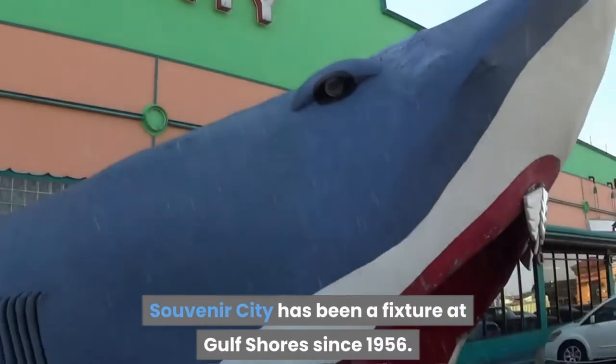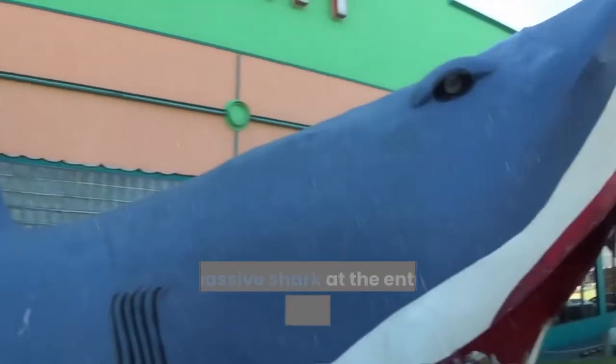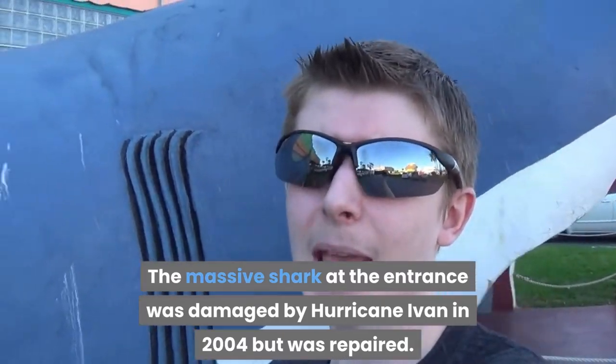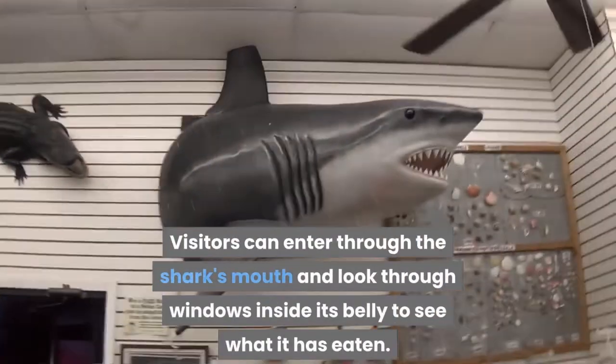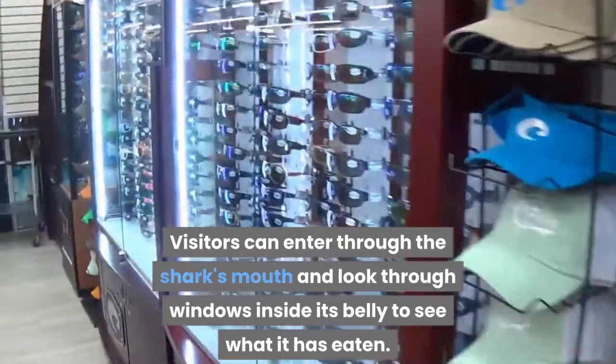Walk into a Shark's Mouth. Souvenir City has been a fixture at Gulf Shores since 1956. The massive shark at the entrance was damaged by Hurricane Ivan in 2004, but was repaired. Visitors can enter through the shark's mouth and look through windows inside its belly to see what it has eaten.